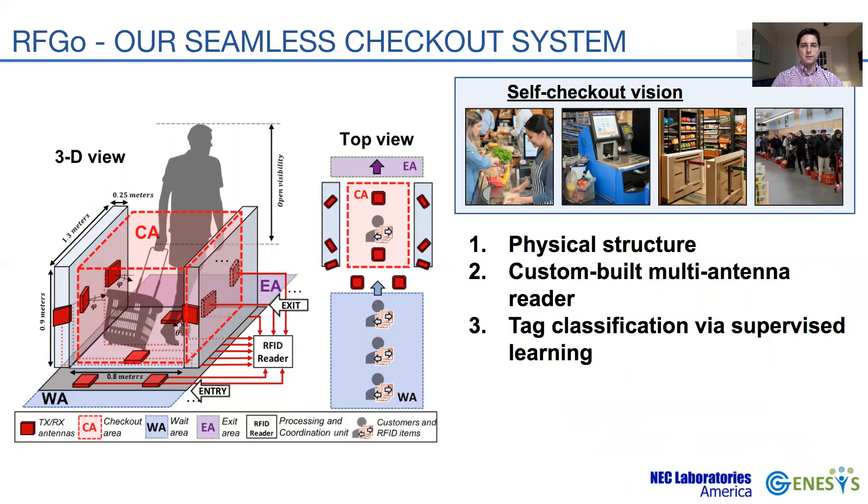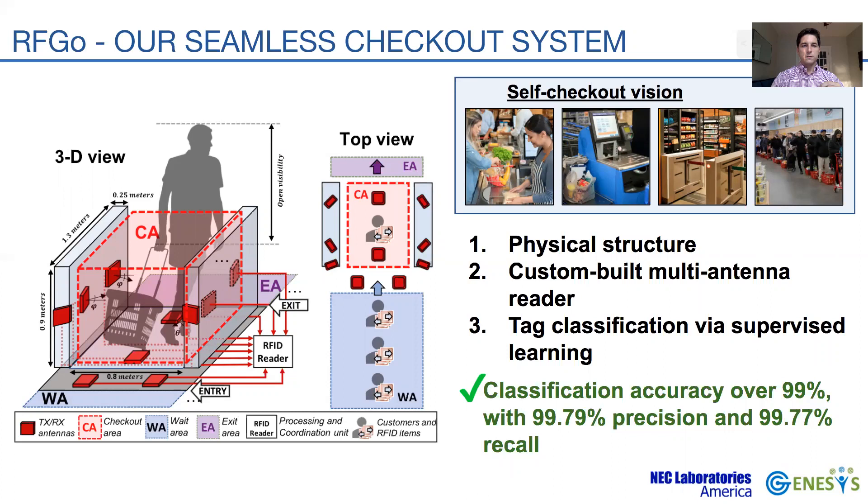We implemented a fully functional version of RFGO and tested its performance using commercial RFID tags under realistic store-like deployments. Our tag classification method achieves high levels of accuracy, reporting over 99% precision and recall rates. In summary, RFGO provides customers with a fast, reliable, and seamless checkout experience, and our results demonstrate that it is mature for practical deployments.